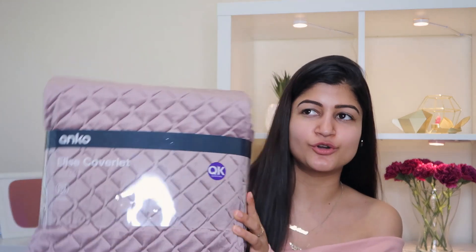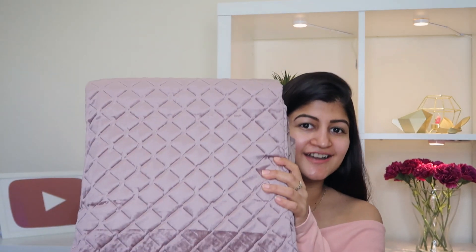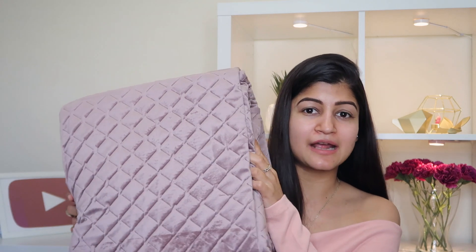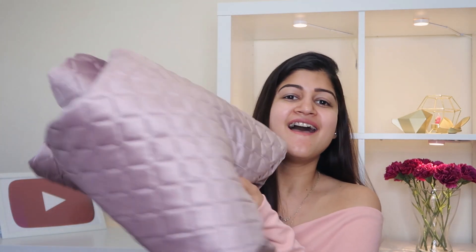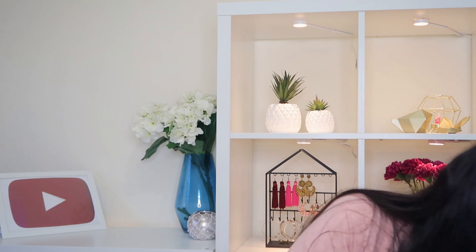Next up I got this bed sheet — it's not a duvet cover, it's a bed sheet. It is very elegant. Look at the color — I absolutely love the blush color it has. It is velvet and the material looks absolutely gorgeous, very rich looking and super soft. I'm very sure this is going to make my bed look absolutely amazing. Everything from this box is actually for the spare bedroom, and I just cannot wait to put this on — it looks so luxurious and stunning.